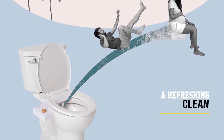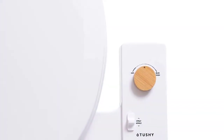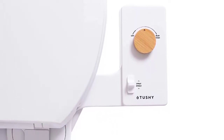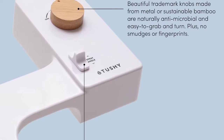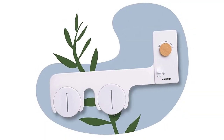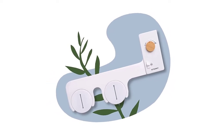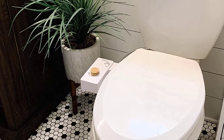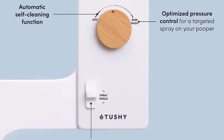The Tushy Classic 3.0 alleviates UTIs, hemorrhoids, skid marks, and more. It features new pressure and angle control knobs made from brass metal or sustainable bamboo. The precision angle adjuster lets you find your perfect angle. It is slimmer and easier to clean with a patented build-up resistant design. The knobs are fingerprint and smudge proof, the Schmutz Shield protects against build-up and grime, and the Smart Spray self-cleaning technology washes the nozzle before and after each use.